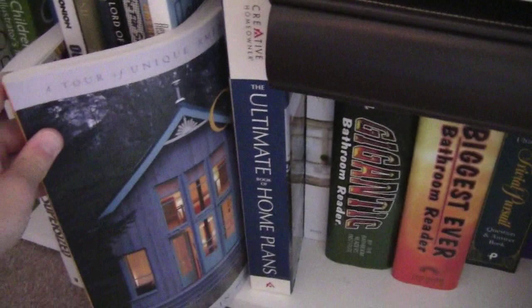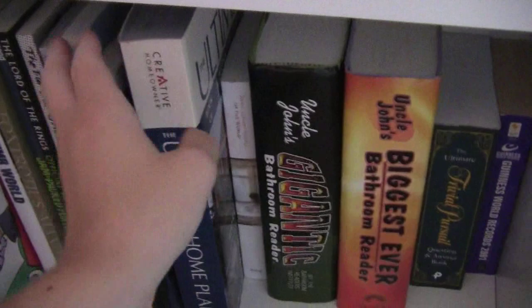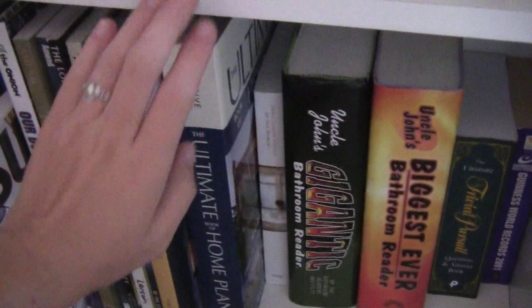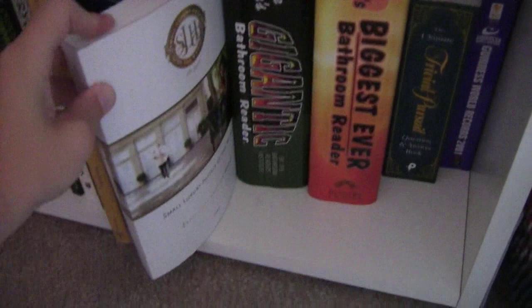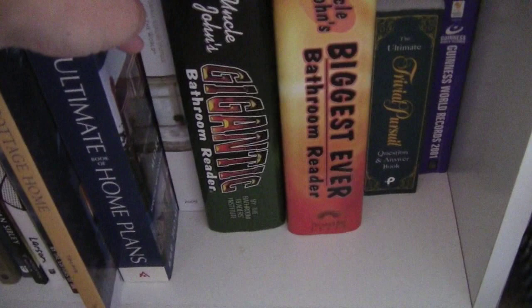I don't know why I have that — I'm not going to be building a cottage, I don't live in a cottage. This is a basically empty photo album that I didn't really have space for, so it's shoved right there. And I have The Ultimate Home Plans. I've had this book for a really long time and I will occasionally flip through it and admire the pretty houses. This is another one of those hotel books that lists all the really fancy places in the world that you can stay. And then, back to some relatively normal books, I have The Gigantic Bathroom Reader and The Biggest Ever Bathroom Reader — the Uncle John's books. I have actually read both of these in full.